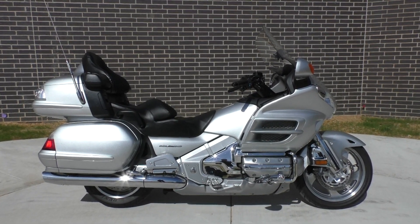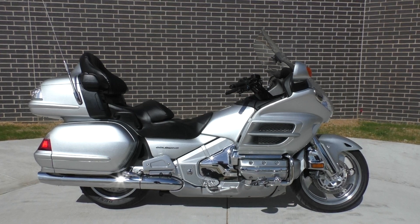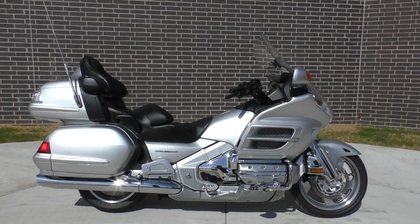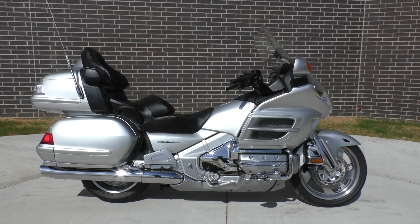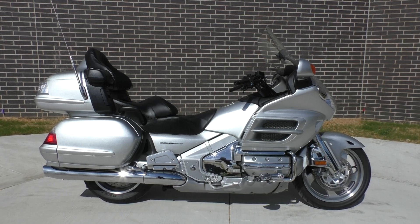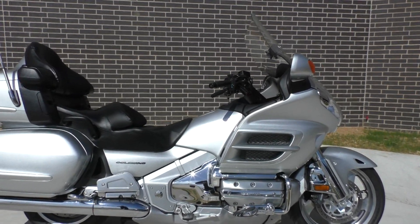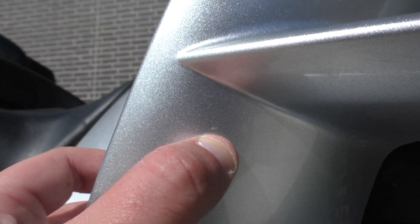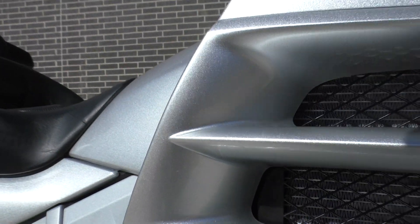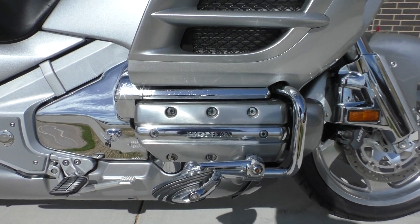What's going on guys, Nick here with American Motorcycle Trading Company in Bedford, Texas. Got a very nice 2007 Honda Goldwing GL1800 with the billet silver metallic paint. It's pretty much in perfect condition — if I had to point out one thing, it's got the smallest little nick in the paint right there. Everything else is pretty much in perfect condition.